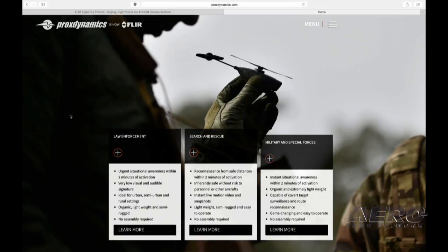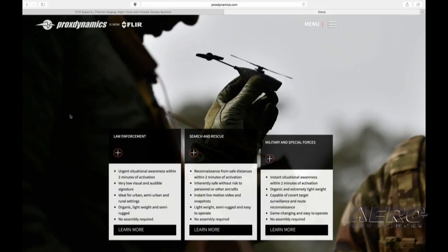Does it require an operator, or can it operate autonomously? As of today there is an operator. It is a very simple system — that was also one of the key factors when we started. It should be very simple to operate and should not demand an extended training period, but technology takes care of all the items needed to fly it. From that perspective it's also a very easy system to handle. What the future will bring in the coming years — that's of course for the next events when we meet again.